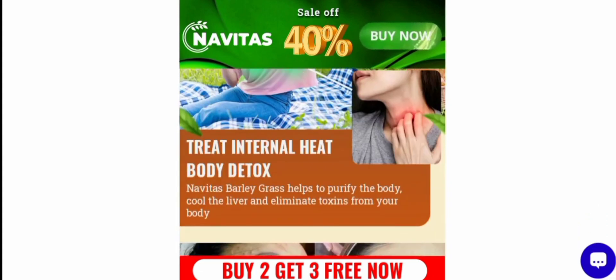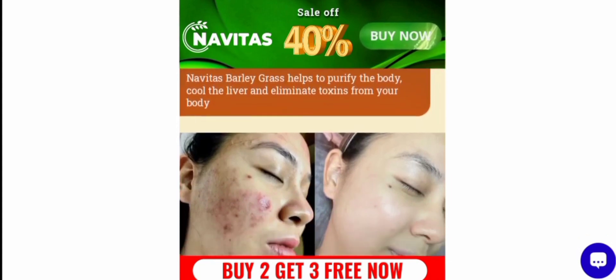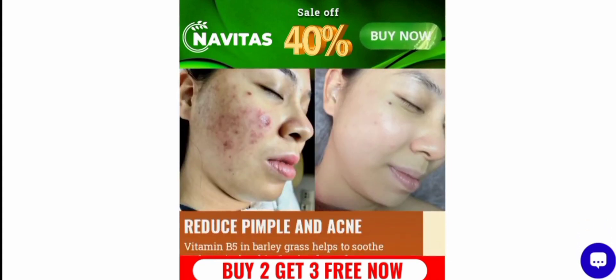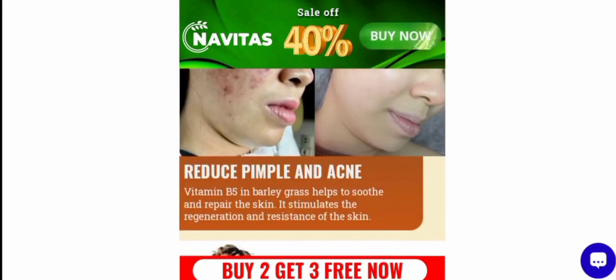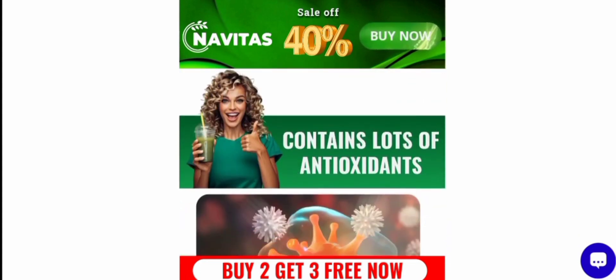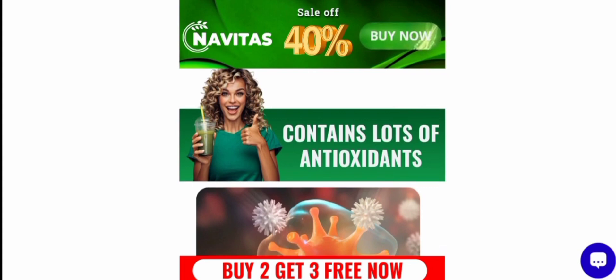According to our research, after checking with 40 different elements, the product might be a legit product. If you are interested, you can visit their official site and check them out. Vitamin B5 in barley grass helps to soothe and repair the skin and stimulates the regulation and restoration of the skin. In conclusion, the product might be a legit product.